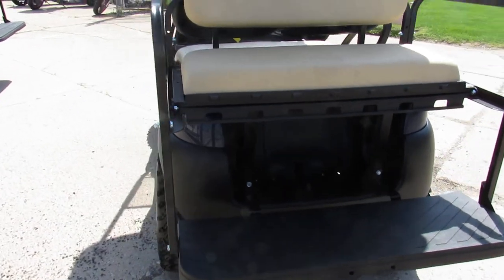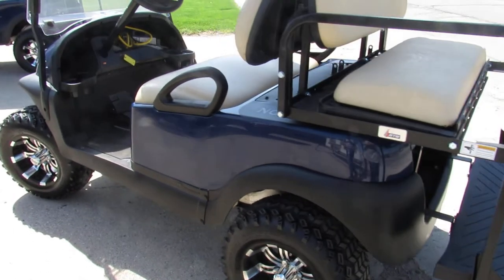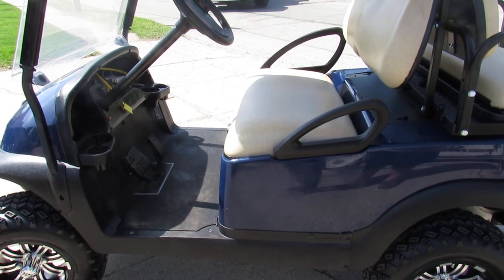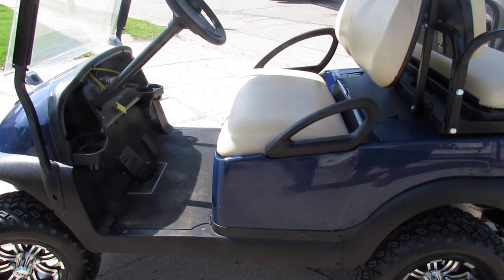Comes with a roof, brand new lift, brand new SXS rims, brand new tires, and a rear seat. Take this thing out, take your family for a stroll. Give us a call, we'll get it done. We've got financing available at 810-648-9500.